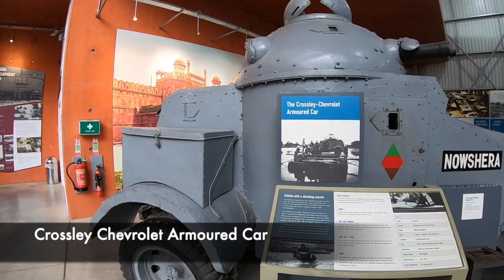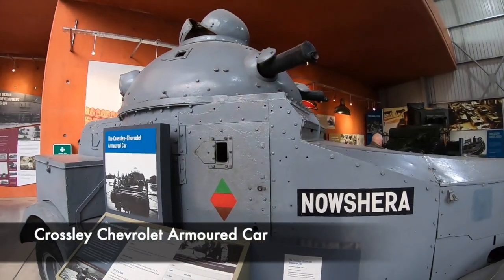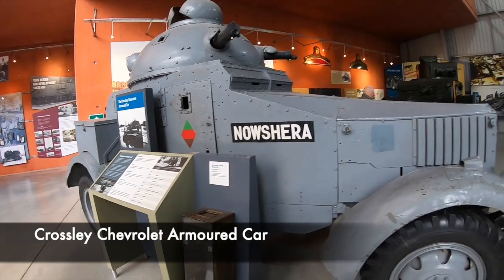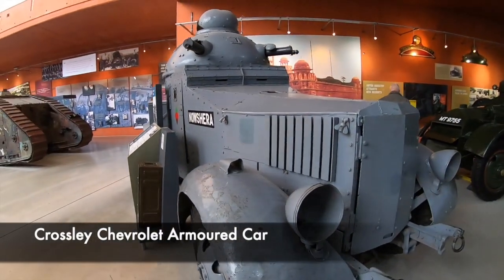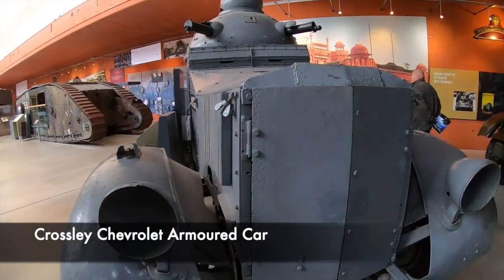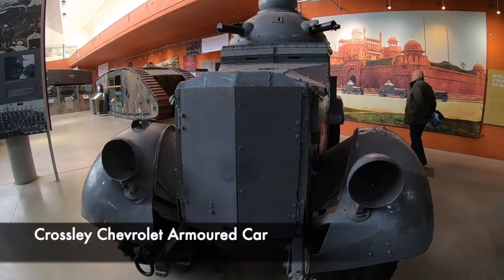It isn't just tanks that are housed at the museum. Here you can see the colossal Crossley Chevrolet Armoured Car. These were used in reconnaissance missions in India. They served with the Indian Army in Iraq, Syria and Persia in 1941 to 1942.